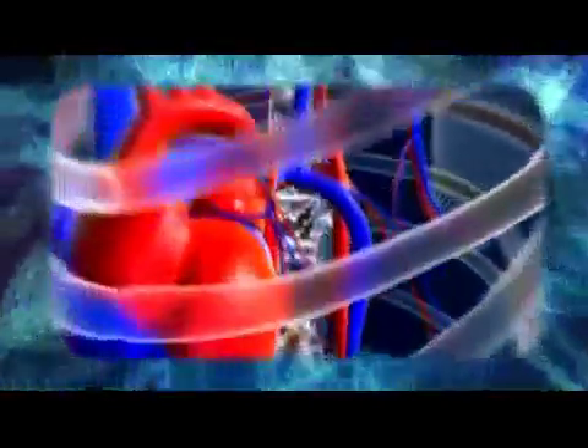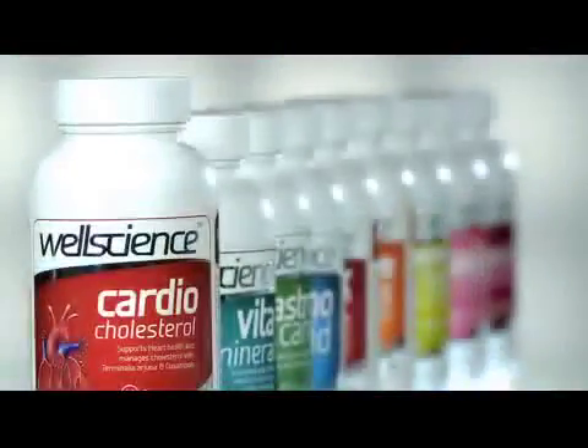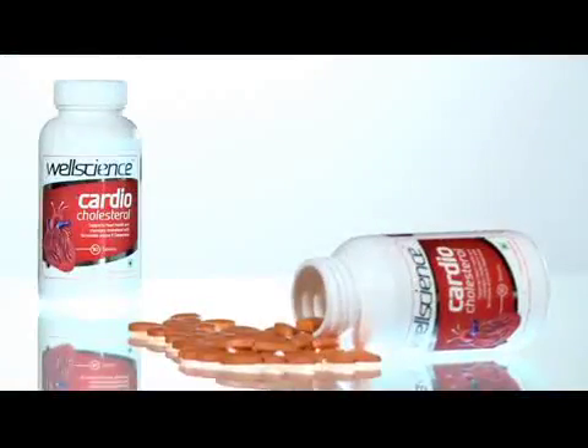Therefore, to enhance the health of the heart an integrated approach is needed, where strengthening of the heart muscle and management of a healthy cholesterol profile are required. That is exactly what WellScience Cardio Cholesterol does.